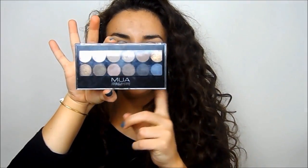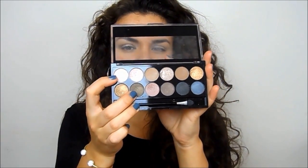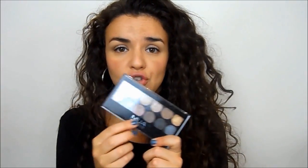A huge mention to the MUA Undressed palette. I bought it to see if it was a dupe for the Naked palette — it is, and it's just fantastic. For £4 you genuinely cannot fault this. I've worn nothing else on my eyes since I got it, and that says something because I change my makeup all the time. I'm wearing it today — olive green in the crease and a light shade all over. They're just amazing for £4. Let me know in the comments what other MUA palettes you recommend.